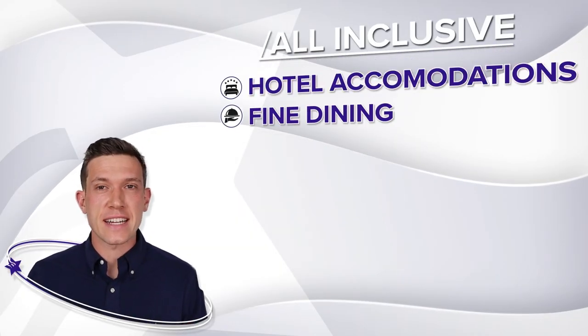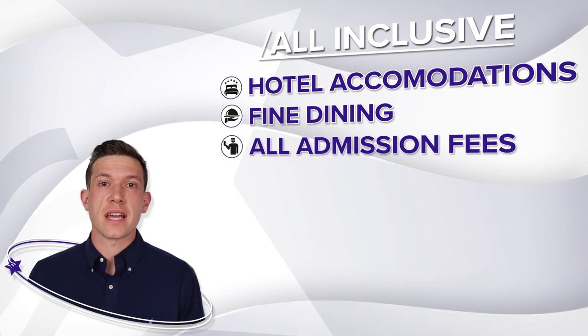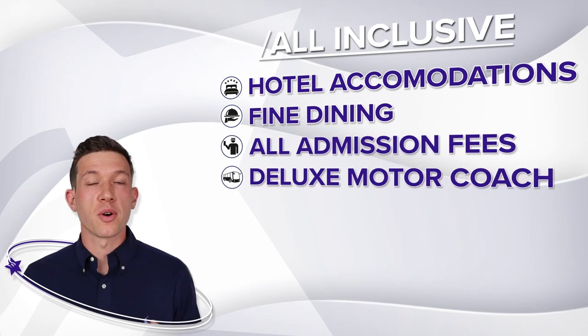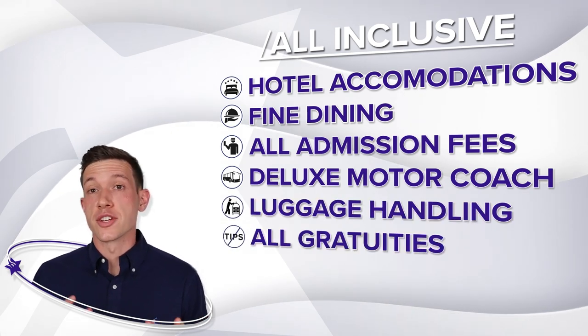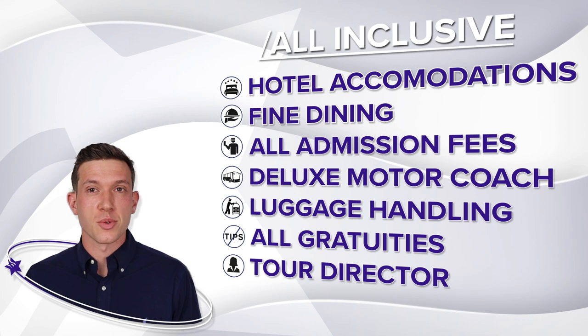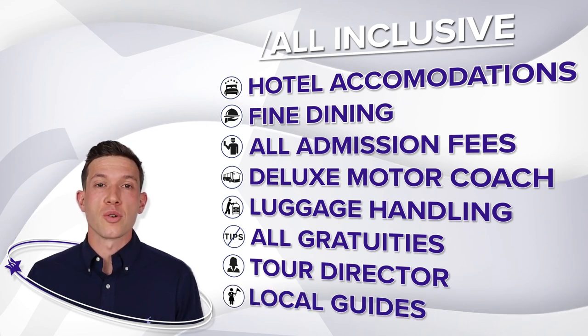Your hotel accommodations, fine dining, all attractions, entertainment, and admission fees, deluxe motor coach transportation, luggage handling, all gratuities, the services of an American Classic Tour director, and premier local guide.